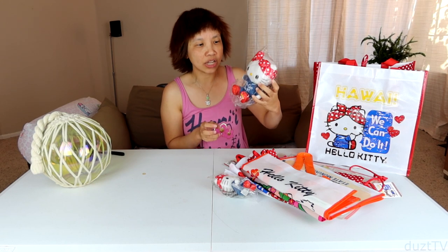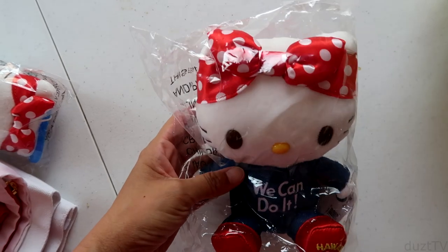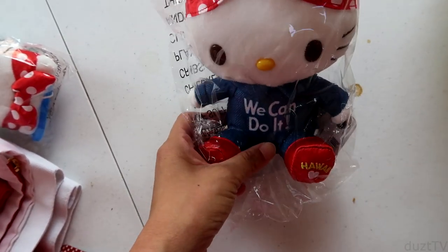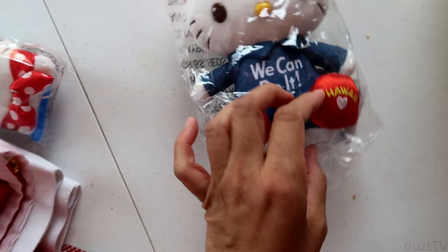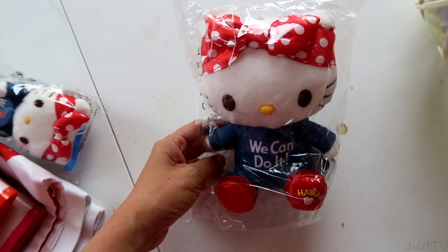So adorable. I think this is about six inches so it's not that big, but it's really cute. She's wearing her red polka dot bandana and her jeans coverall with a little Hawaii logo — so cute. We can do it!